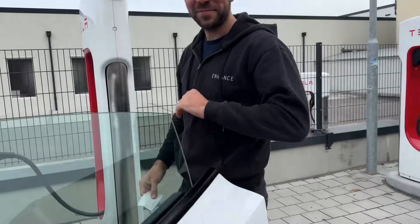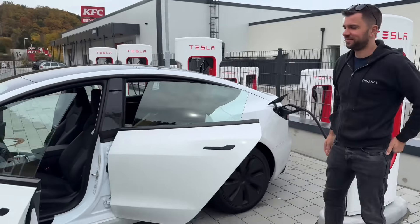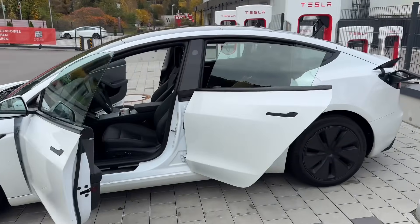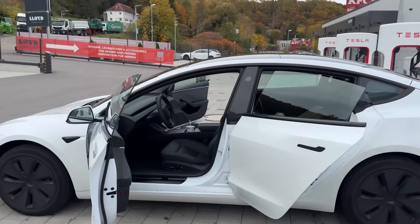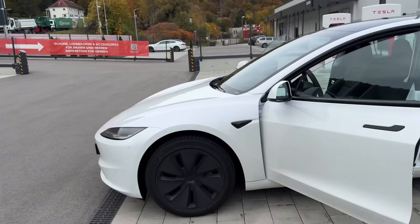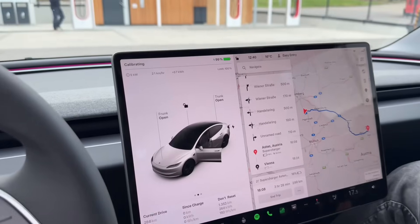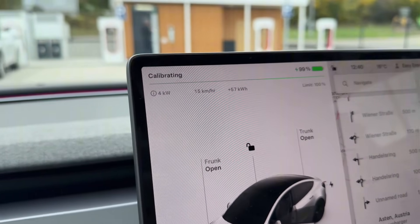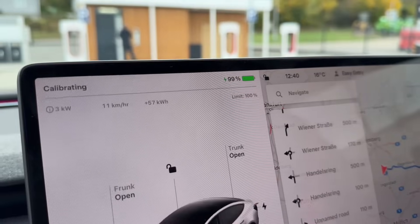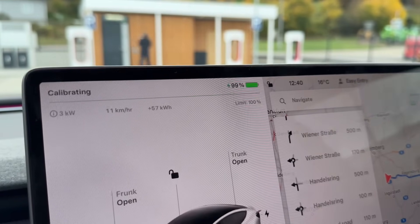Dimitri was driving this vehicle slightly more aggressively — we can afford that in Germany. Now I'm going to drive more safely and efficiently, not pressing the accelerator as much, so we can see what the actual range test looks like when you drive more efficiently. We've gotten to 99 percent state of charge and are waiting for the last few kilowatts to go in.